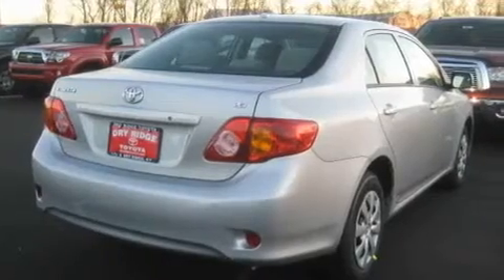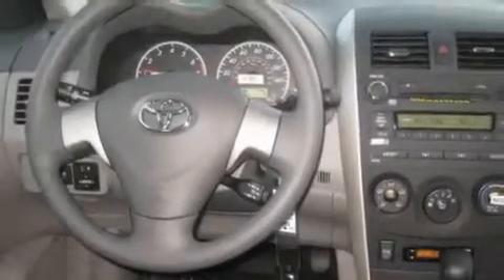Its top features include commercial-free satellite radio, a passenger-side vanity mirror, traction control and stability control systems, an anti-lock braking system, rear curtain airbags, rear seat child-proof door locks, and an anti-theft protection system.